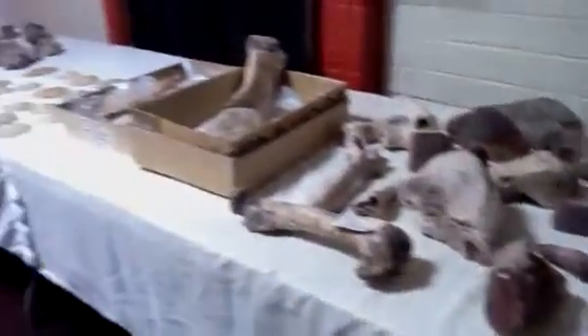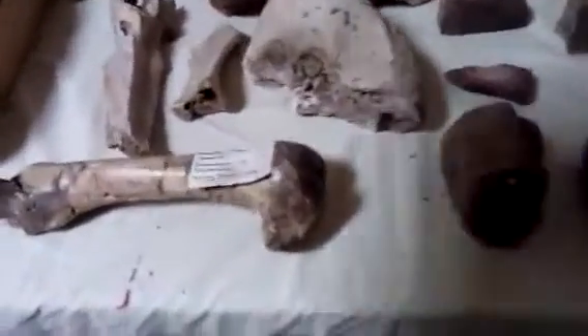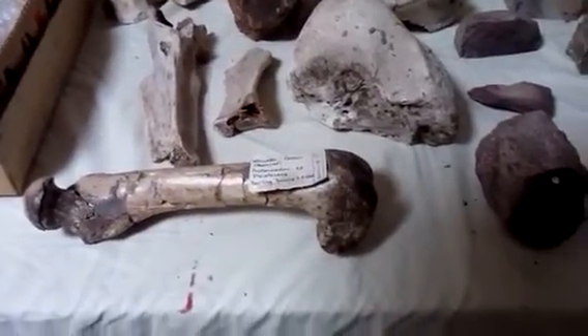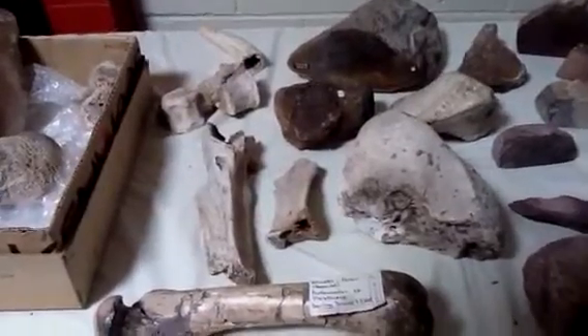Here are the other two tables. This is a fossilized wallaby femur — it's just over a foot long. The price tag on that is $270.